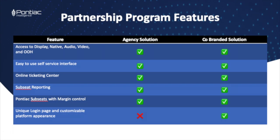Partnering with us allows you to offer a fully comprehensive and unique platform to your clients — a friendly interface, customizable platform with access to display, video, audio, native, connected television, and digital out of home, all at no minimums.